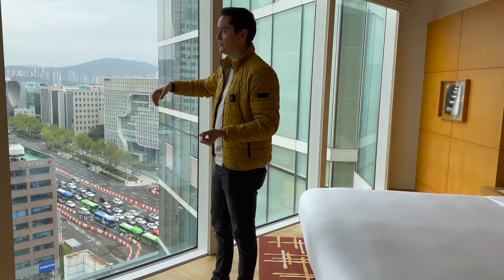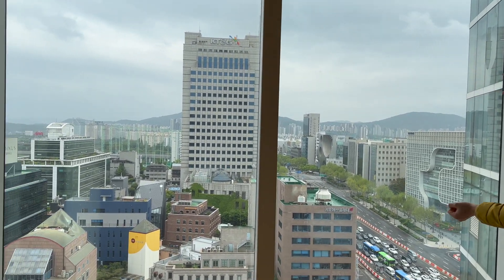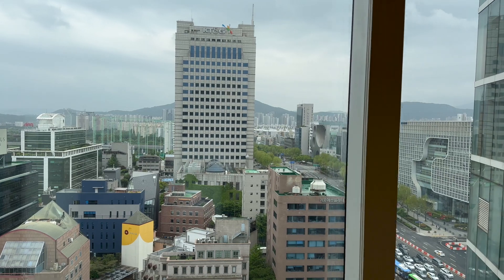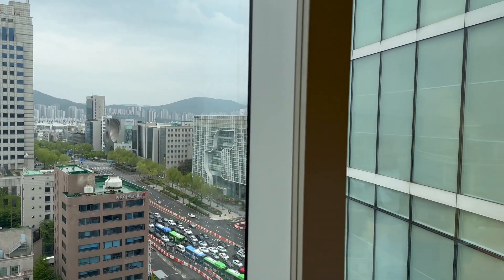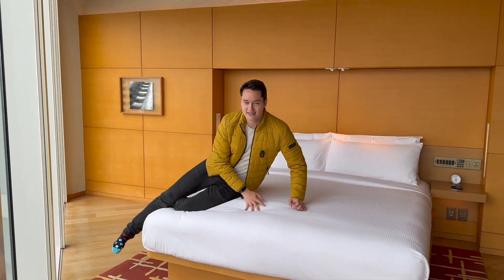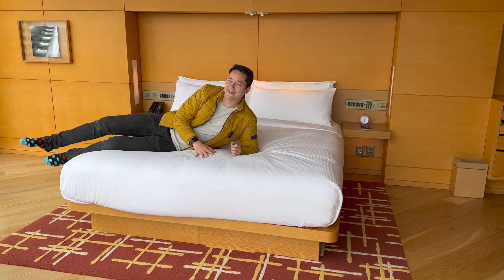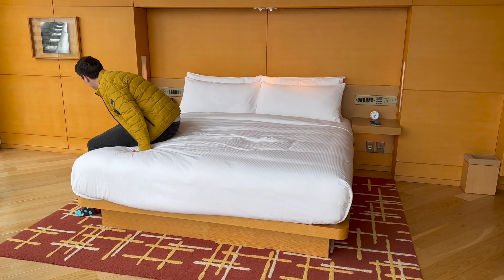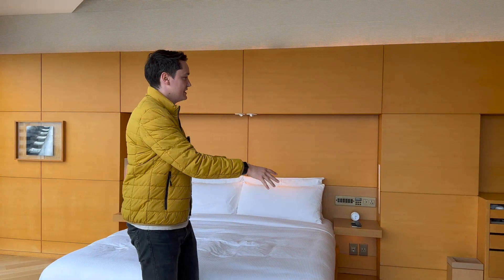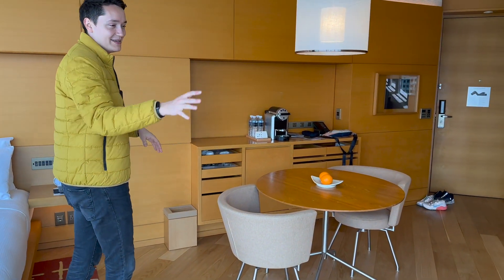The view is quite unobstructed — maybe not the nicest view, and today we don't have the nicest weather, so that adds a bit to the depressing feel, but overall it's quite nice. Then of course there's a big bed. I heard the mattresses here are super hard, and yeah, they're okay — not great but not too bad. There's also a little seating area and you get two random oranges.